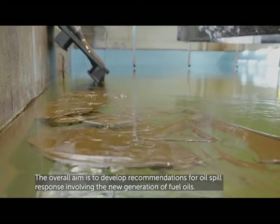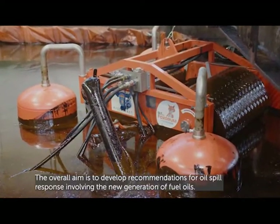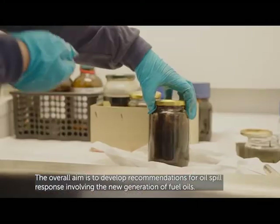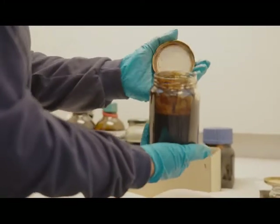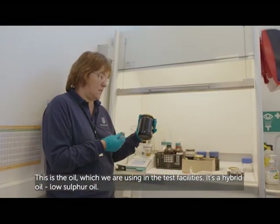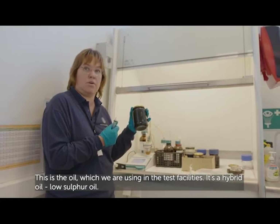The overall aim is to develop recommendations for oil spill response involving the new generation of fuel oils. This is the oil which we are using in test facilities — it's a hybrid oil, a low-sulfur oil.